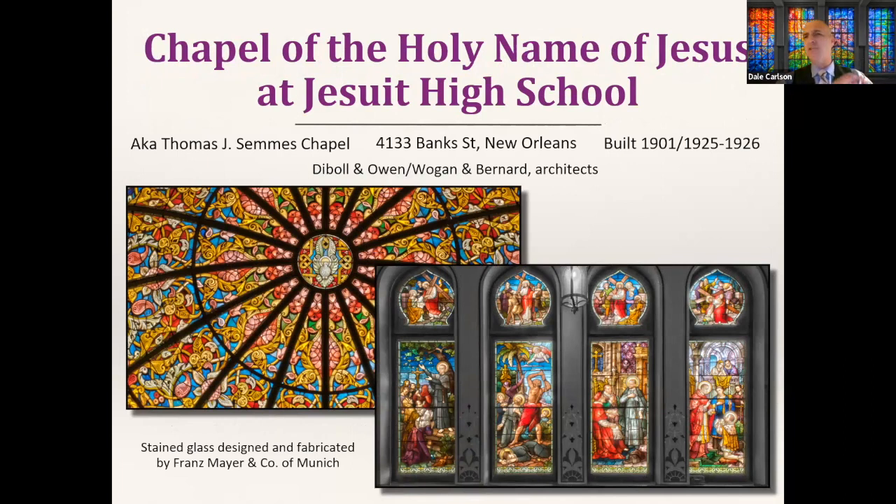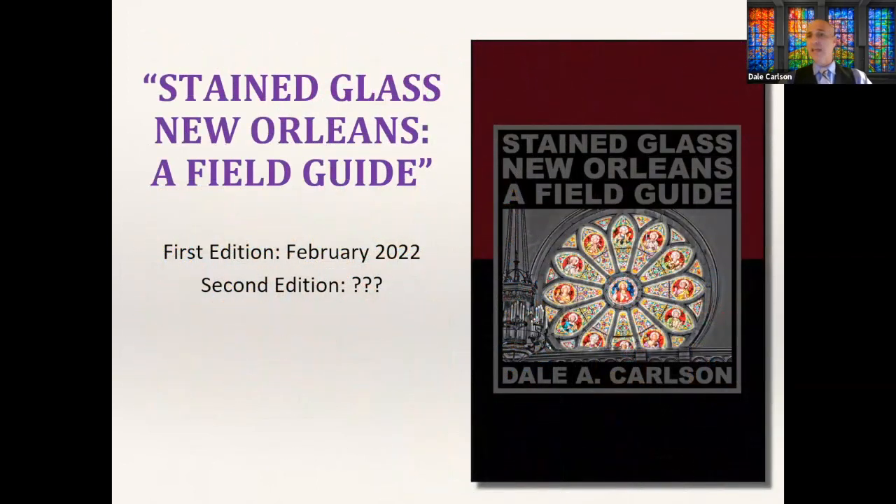In January 2020, right after I released my book about Parducci, I had dinner with Matt and gave him a copy. I told him I'd been getting into photographing stained glass, and he said I needed to come back to photograph their original chapel — transplanted from the old Jesuit High School campus that used to stand where Paré Marquette Tower now stands. I took him up on it, and that's when I decided to write a book about stained glass in New Orleans.